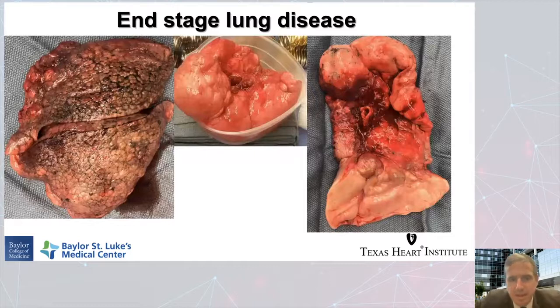End-stage lung disease is familiar to mostly everybody here. It's caused by any particular pathology that leads to irreversible lung damage — so it could be COVID-19, idiopathic pulmonary fibrosis, pulmonary hypertension, or chronic obstructive pulmonary disease. All of these may also have pulmonary hypertension with them, or it could be pulmonary hypertension alone. There are a lot of different ailments that can end up in this end-stage irreversible process, leaving people unable to breathe.